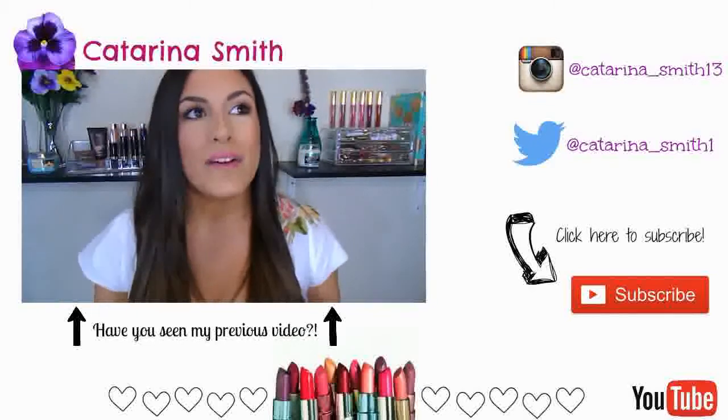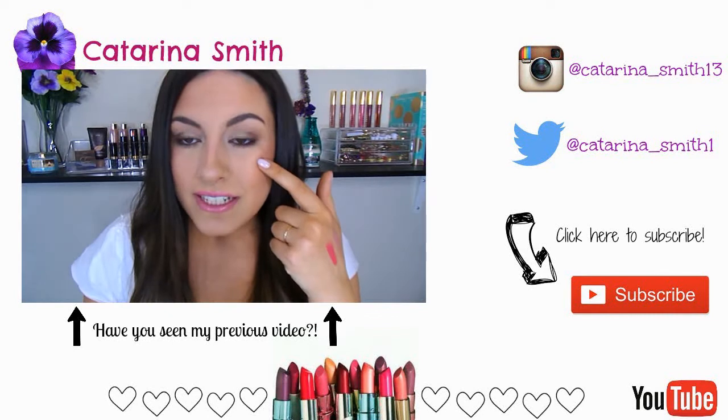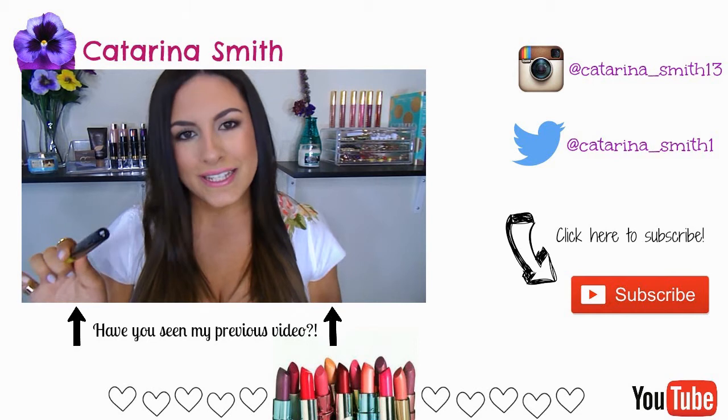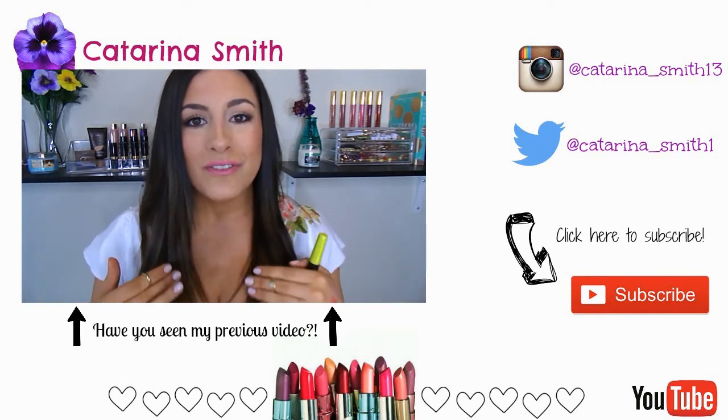That concludes this video. If you want to check out my last video, click the video playing. You can also connect with me on social media — Instagram and Twitter, up at the top right. Make sure to subscribe for new videos every Monday, Wednesday, and Friday. Thank you so much for watching, and I hope you have a great rest of your day. Bye!